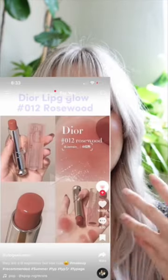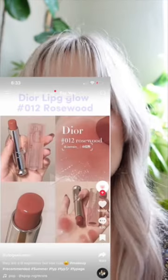I saw this picture on Pinterest and I absolutely fell in love with this color — it is shade Rosewood in the Dior Addict Lip Glow. Let's try it on because I'm obsessed.